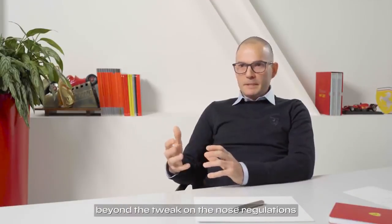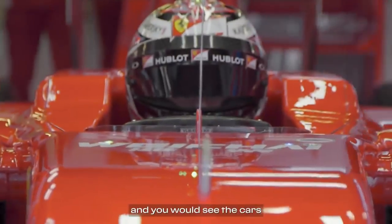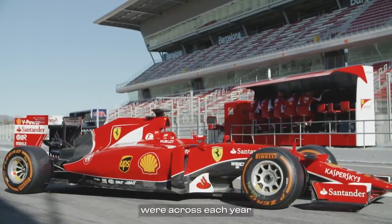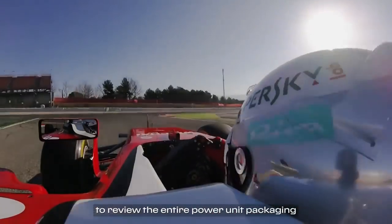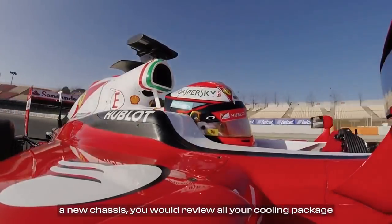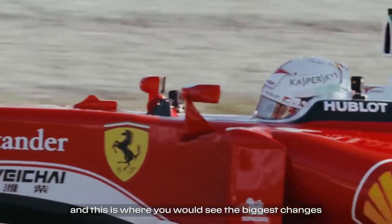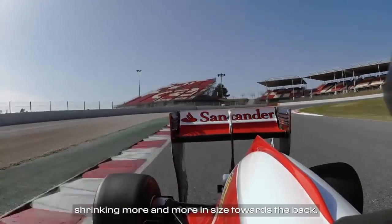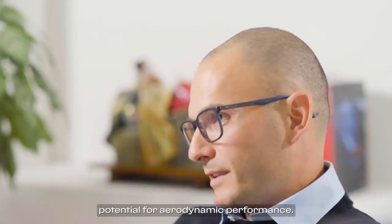In 2015 and 2016, beyond tweaks on the nose regulations, things remained quite stable and the cars evolved in a fairly subtle manner. The biggest changes each year came when teams had the opportunity to review the entire power unit packaging and chassis — reviewing the cooling package, front and rear suspension, and gearbox. Typically you'd see a trend of cars shrinking more and more toward the back, with more compact radiators, more compact power units, and smaller gearboxes — all freeing up potential for aerodynamic performance.